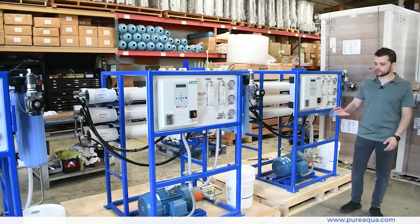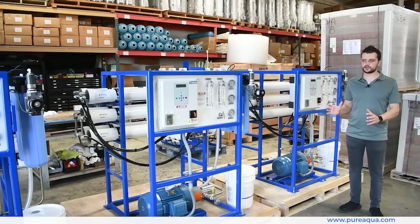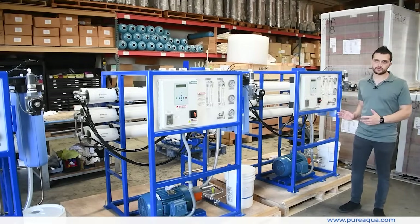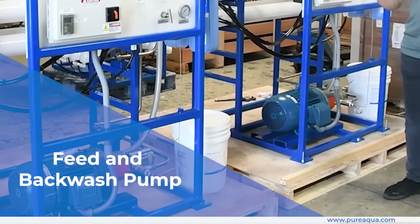These systems are destined for a resort in Tahiti. Pure Aqua's scope of supply includes all the pre- and post-treatment, alongside the heart of the operation — the reverse osmosis systems. We provided corrosion-resistant feed and backwash pumps on the raw water side.